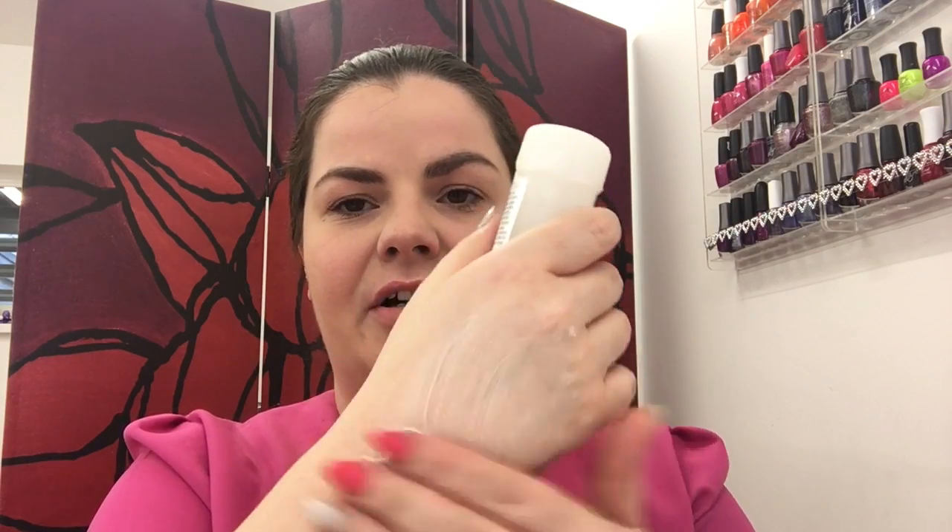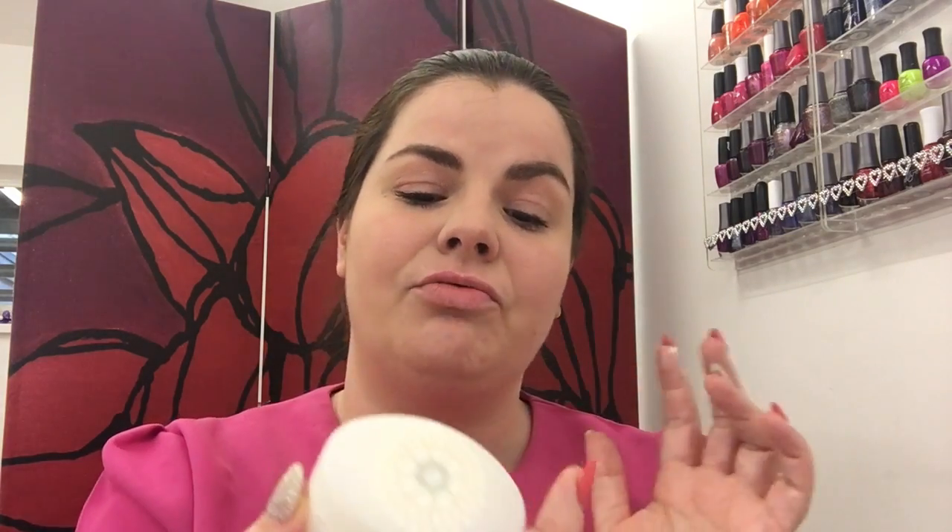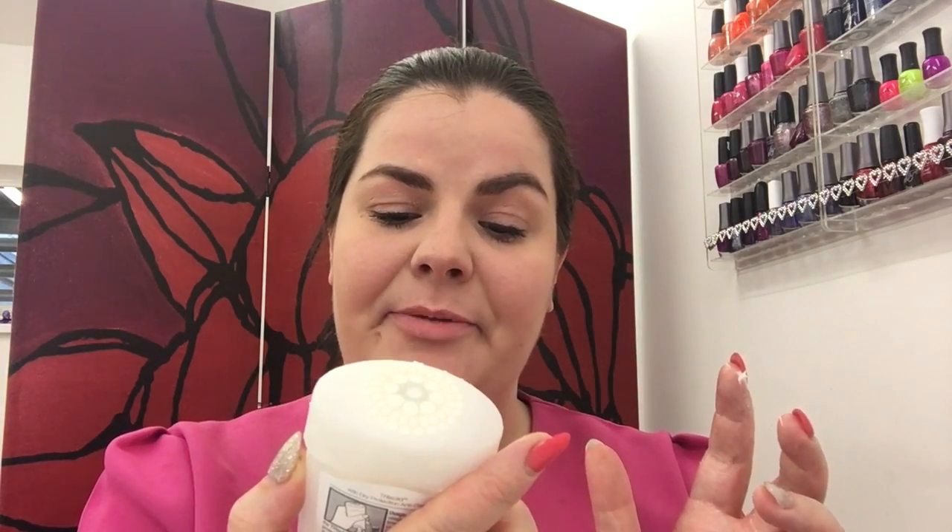I really like the idea of this product — it's twist-up, it is a cream, and it just rubs into your armpits like that. It does have a really really nice smell, though it does seem to stay wet for quite a long time, which was really disappointing.